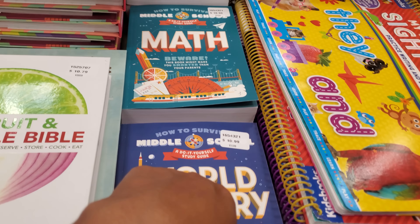We have Half Baked Harvest Super Simple — over 125 recipes for instant, overnight, and meal-prepping dishes for $19. They also have an everyday cookbook. This one looks pretty interesting at $18.